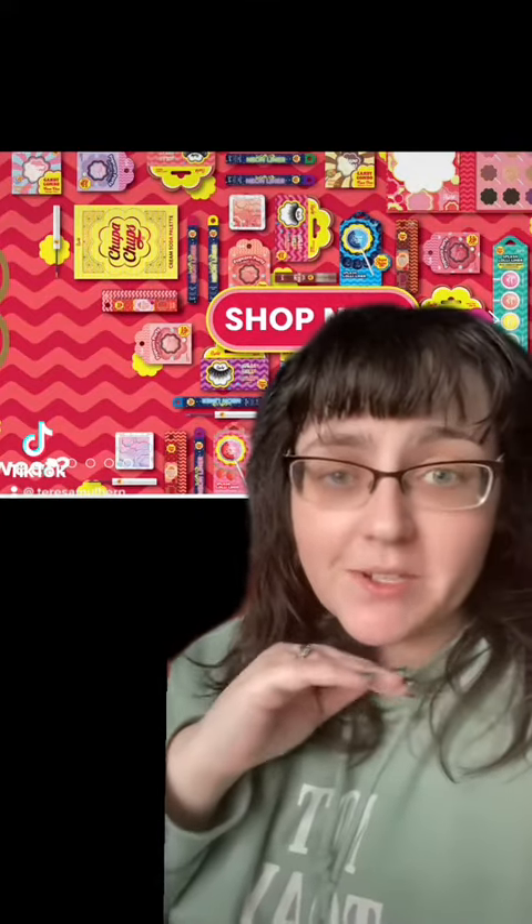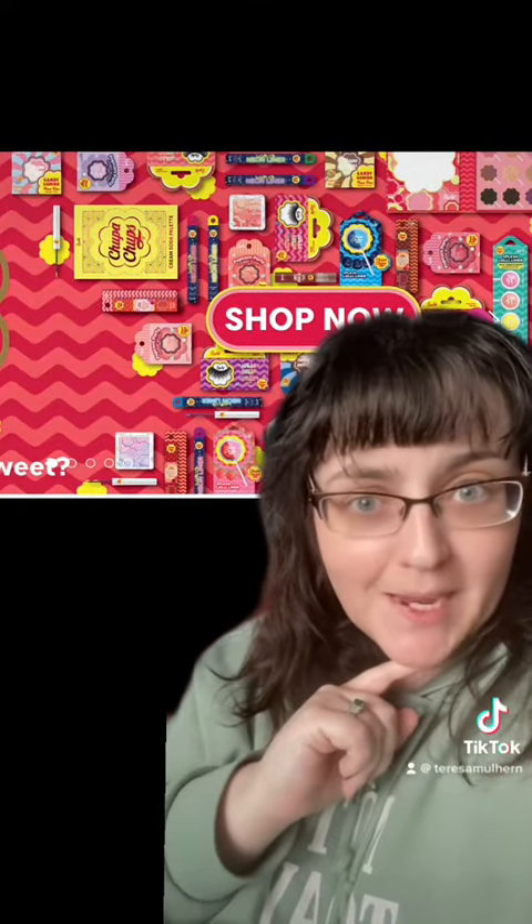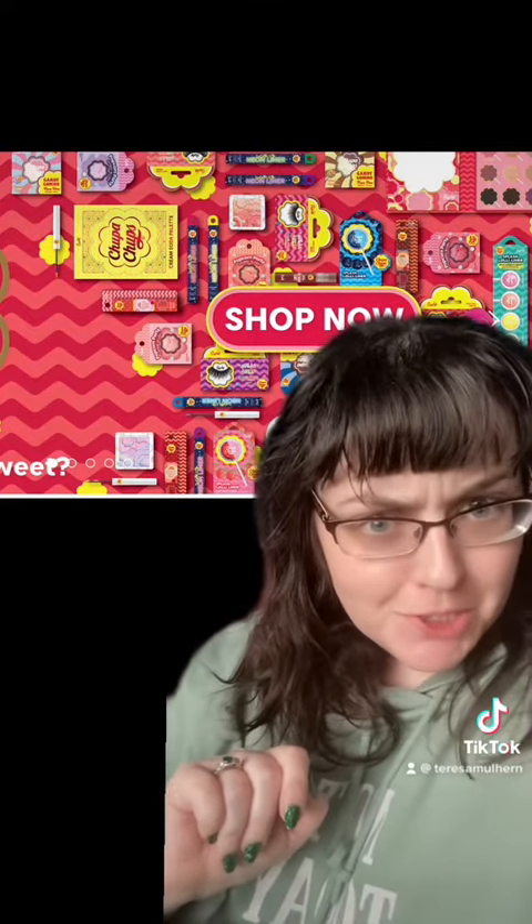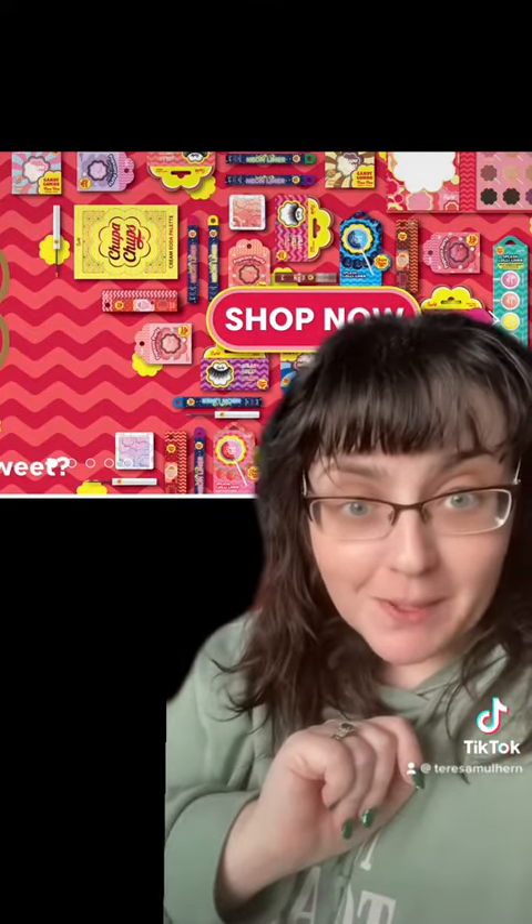It seems that Rude Cosmetics are continuing on with their suite-based collaborations, because now we have something new, which is a Chupa Chups collection — that's right, the lollipops.